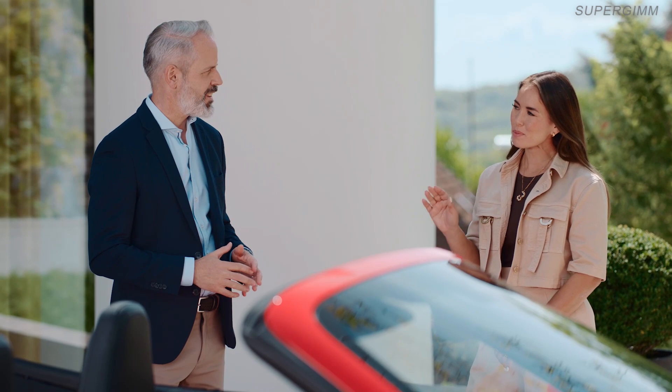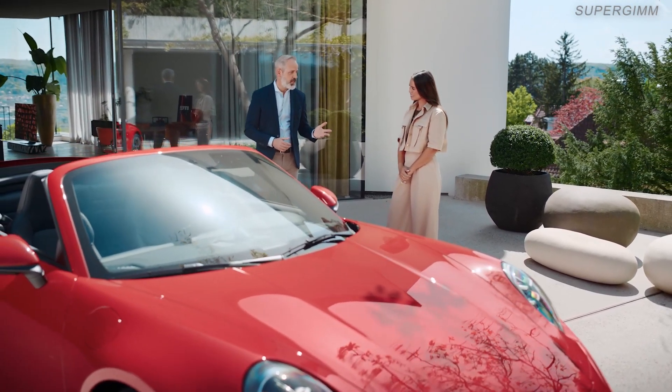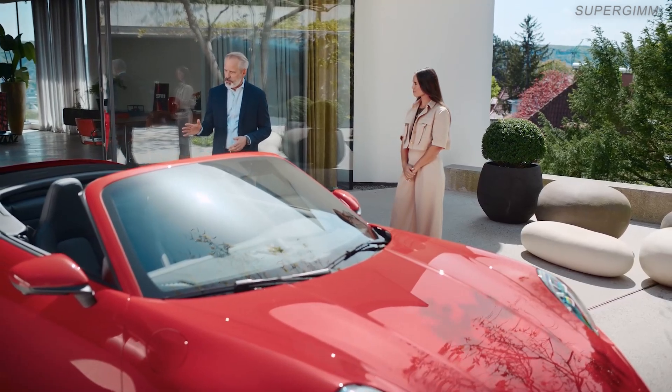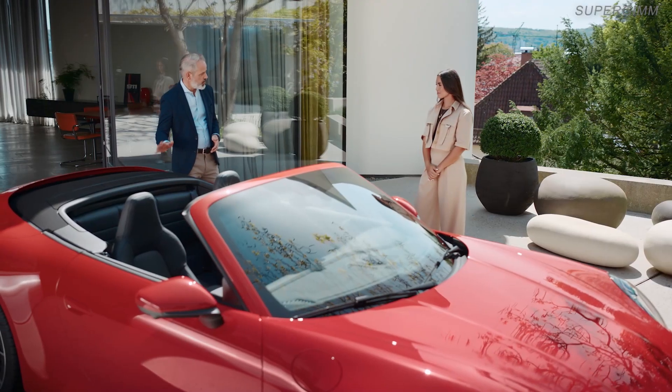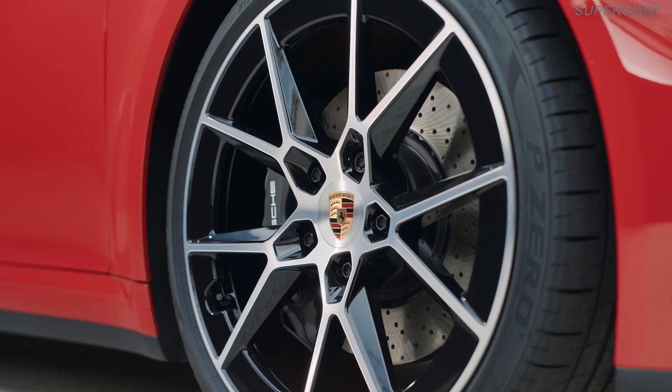But let's talk some numbers. A lot of people buy this car because of its performance. The flat-six twin-turbo engine is a little stronger than before. We've gone to 394 horses and 450 Newton-meters of torque. And with more engine power, bigger brakes are useful, so we increased the size of the discs.